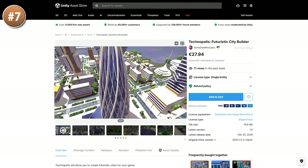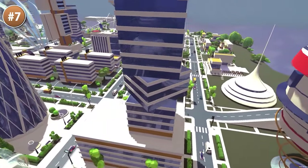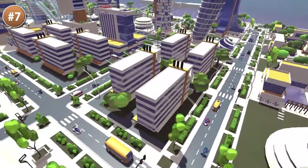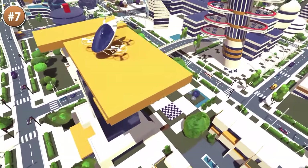Or maybe instead of an entire world, you just need a futuristic city. Look at this one — it looks very sleek, very clean. It's all futuristic but not too sci-fi. This one contains a ton of buildings with lots of modular parts so you can build your own.